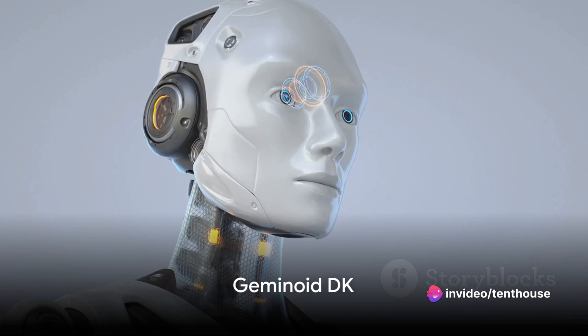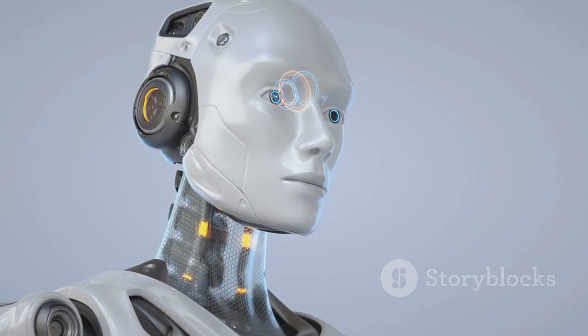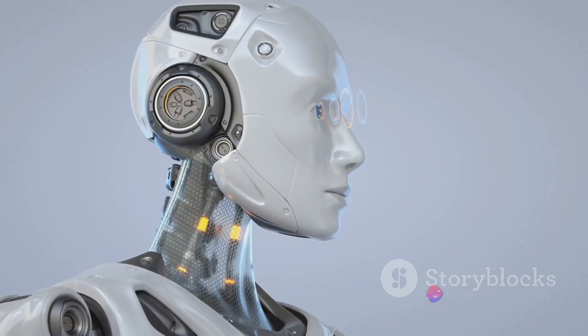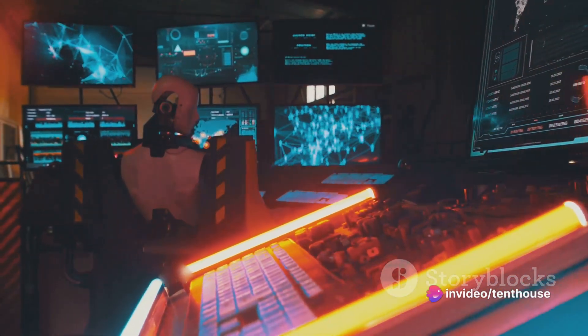Next on our list is Geminoid DK, a robot so realistic it's like looking at a human twin. Created with the intention to mimic a human being to the highest degree possible, Geminoid DK is a testament to the leaps and bounds of progress in robotics. Its design is not just about creating a visually stunning replica — it's about capturing the essence of human expressions, gestures, and even the subtleties that make us unique.